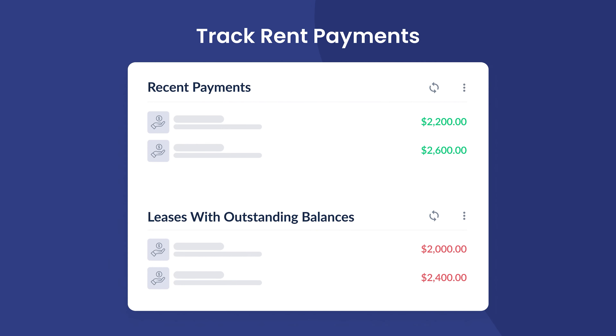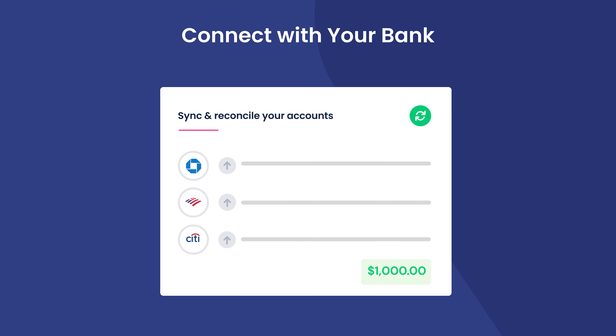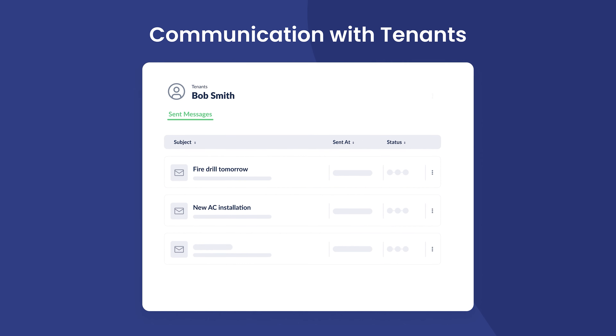Some tenants were paying by checks, some would pay cash, some would use apps to send us rent. To be able to put it all into a single system and make the process streamlined was really helpful for us. And since then, all of our tenants have really appreciated it because it's a one-stop shop for them as well.